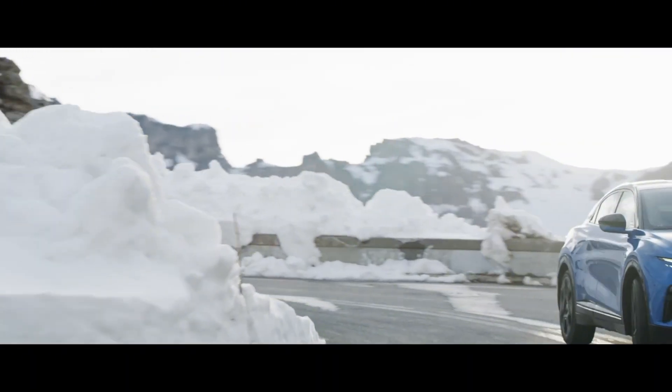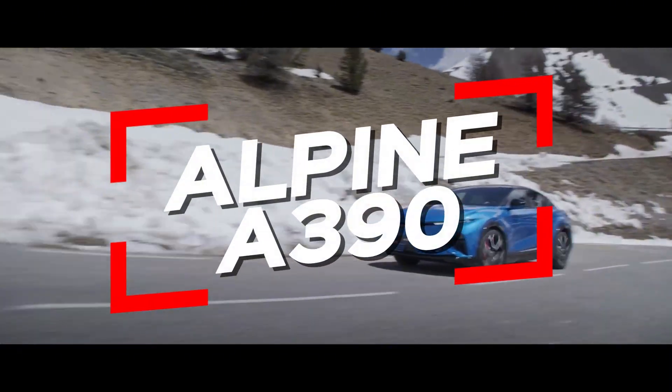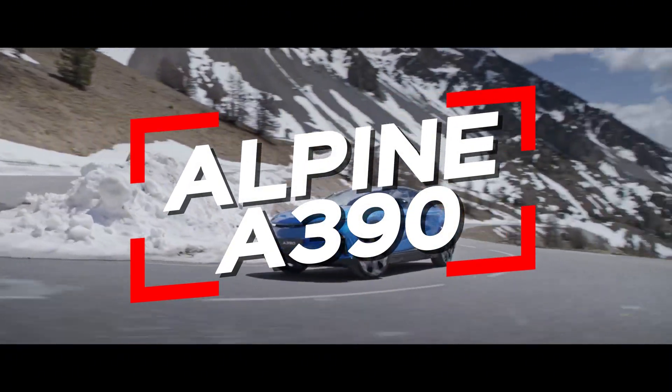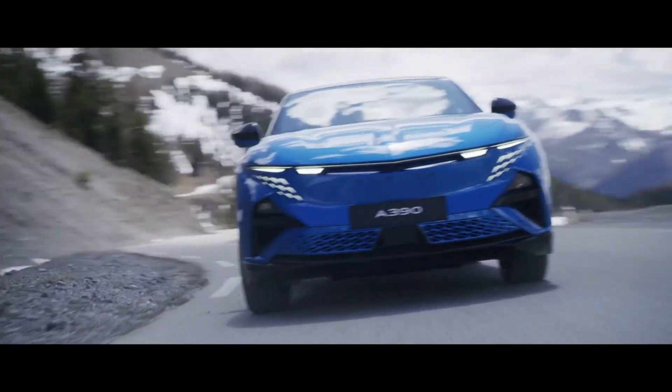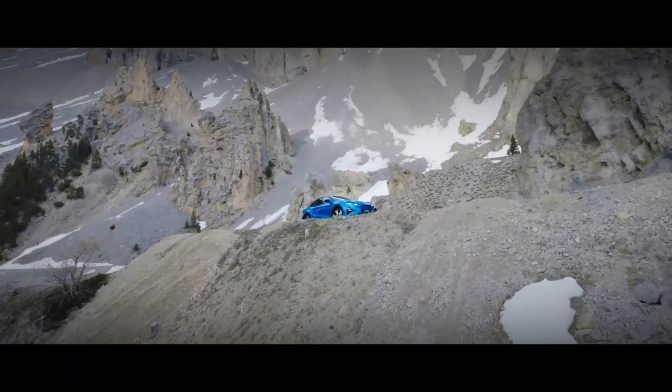Alpine is stepping further into its electric future, and this time it's with something a bit different: the A390, a five-door sport fastback. They're calling it a racing car in a suit, which is a bold claim, especially for a brand that built its reputation on the lightweight, agile A110.